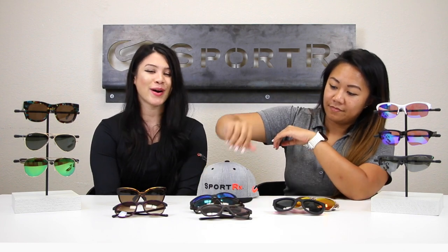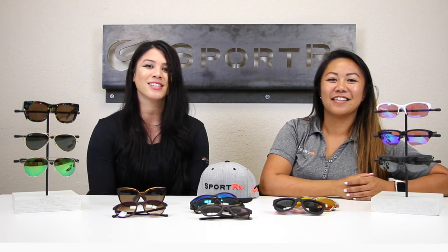That concludes our women's collection 2017. If you have any questions, feel free to drop them in the comments below — we get alerts for every comment on YouTube. You can also email us at info@sportrx.com, give us a call, or reach us on Facebook, Twitter, or Instagram. Please like this video, subscribe to our channel, and we'll see you on the next edition of the Steph and Sarah series.